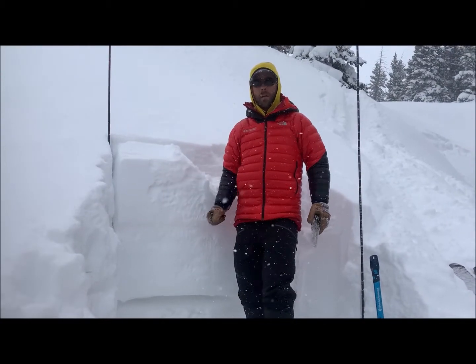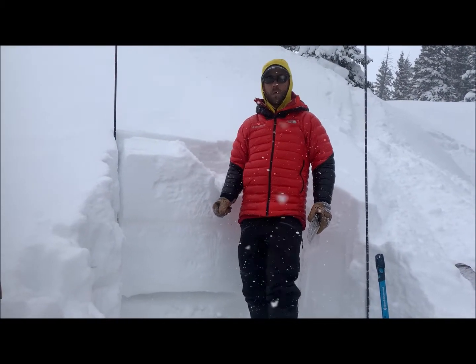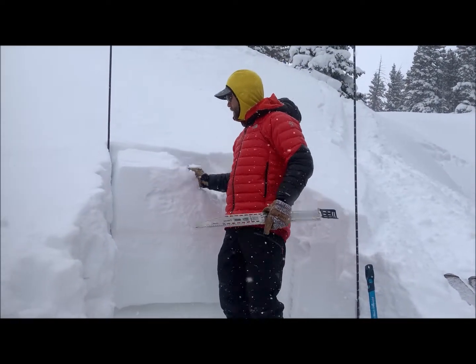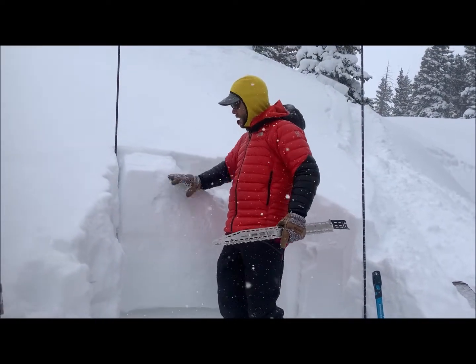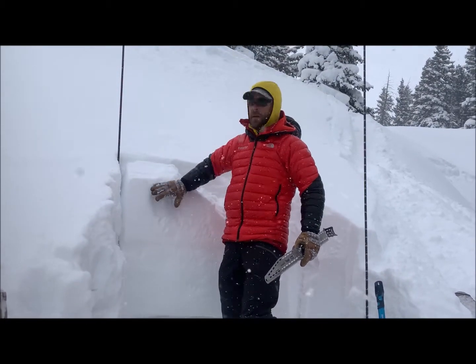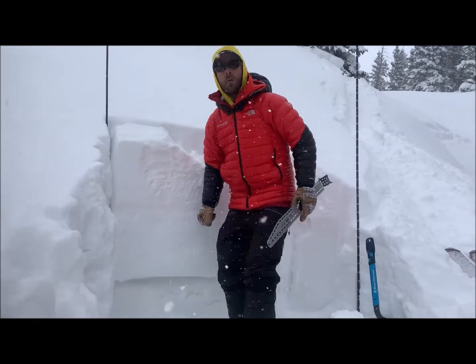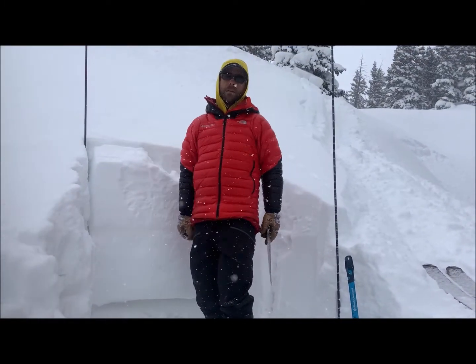We've got a big storm coming into the area over the next 24 hours with a lot of wind, and more added weight. The wind will easily transport this low density snow into a stiffer upper slab, and as we add more weight we should anticipate that this weak layer will become more reactive in the coming days here in the North San Juan.